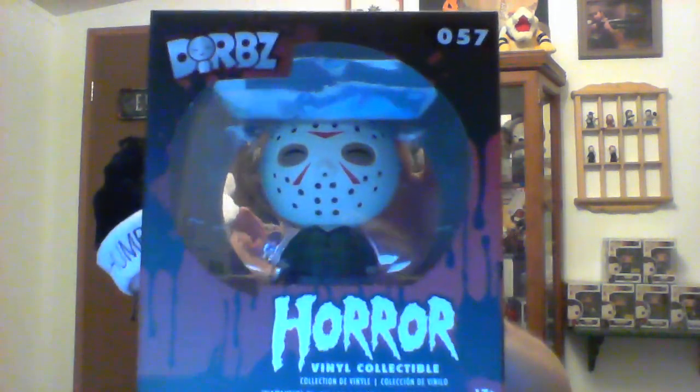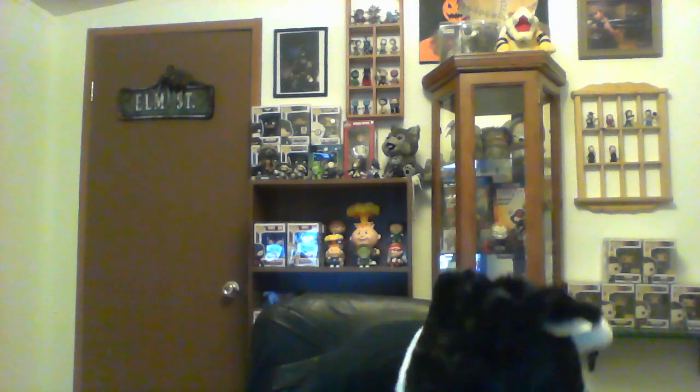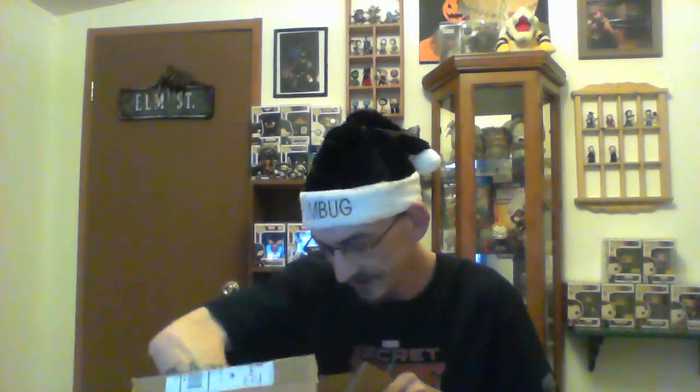Next we've got a Dork — specifically a Jason Voorhees Horror Dork. I'll be honest, I'm not really into Dorks, but he's kind of cute. There's this whole smiling thing, but he's got his mask on so you can't really see him smiling. That's it for the box!